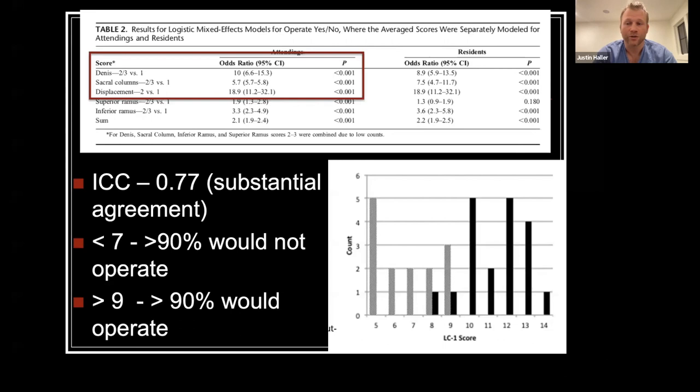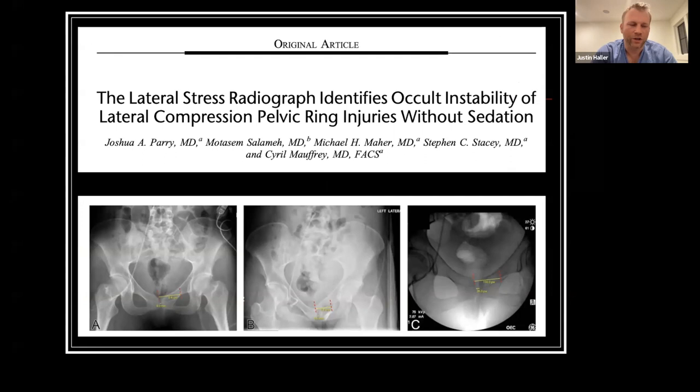Even though the scoring system helps determine which patients might benefit from a stress exam, going to the operating room is still a significant undertaking for patients and surgeons. So recently there have been studies to evaluate the utility of stress exam outside of the operating room.